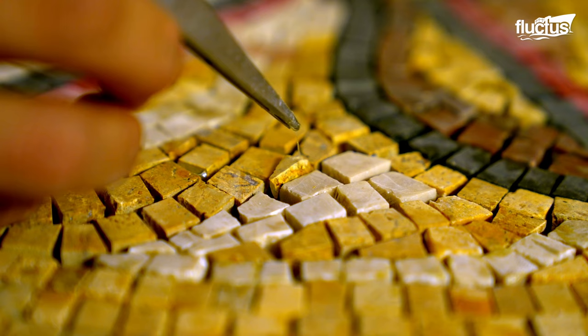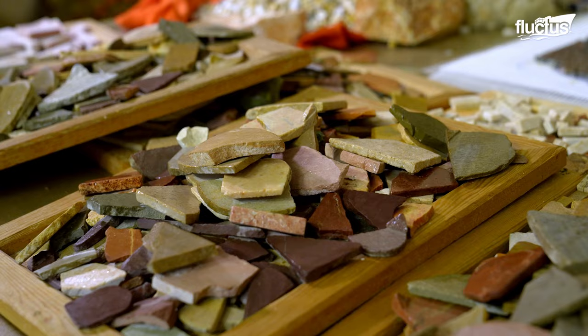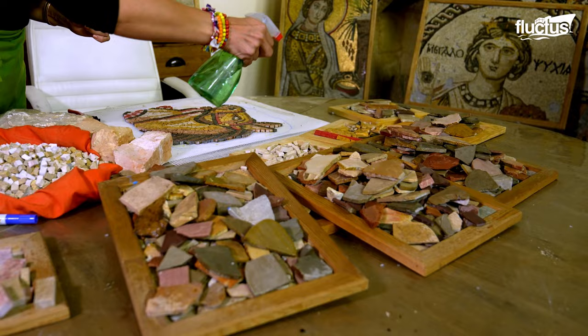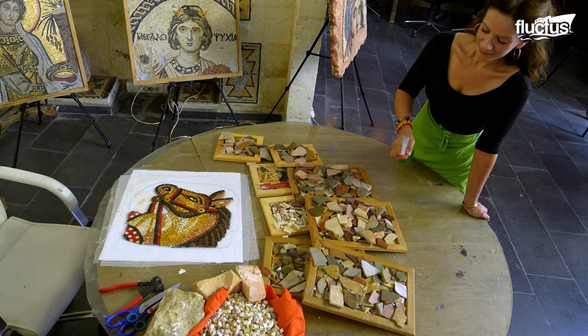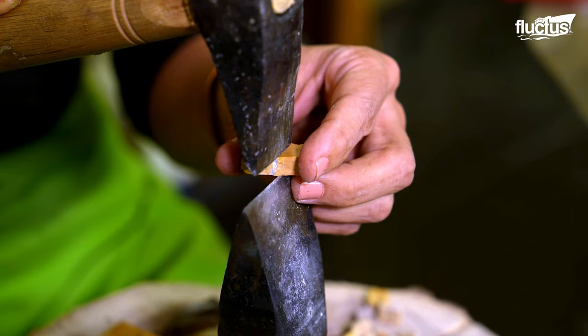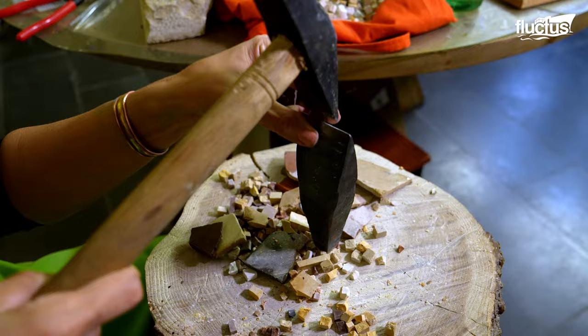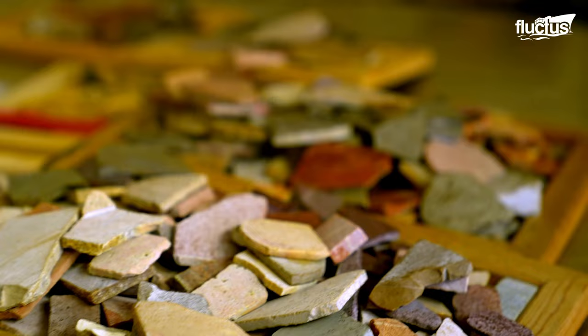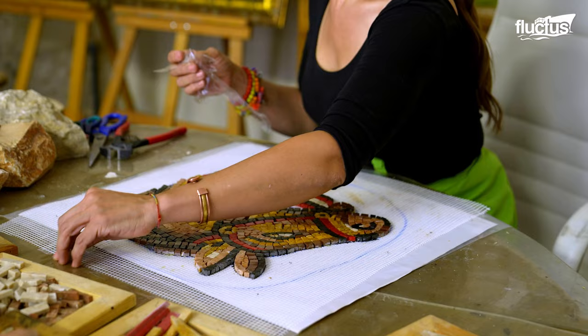Using tweezers, mosaic artists can carefully manipulate the orientation of the pieces. Water helps keep the material surface moist and slightly lubricated, making it easier to cut precisely. It acts as a lubricant, helping to prevent the material from cracking or chipping during the cutting process.